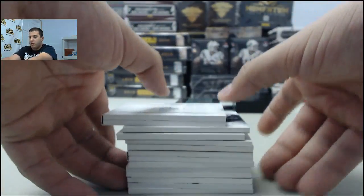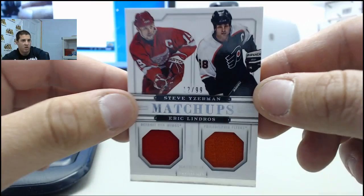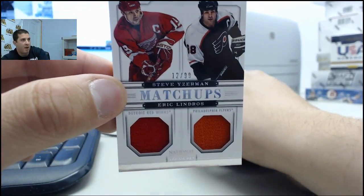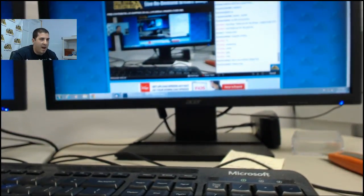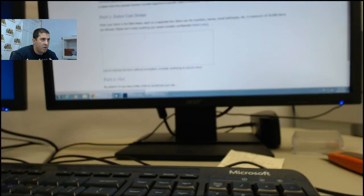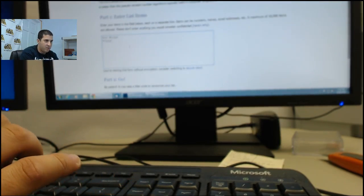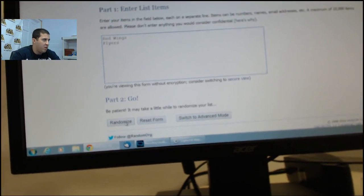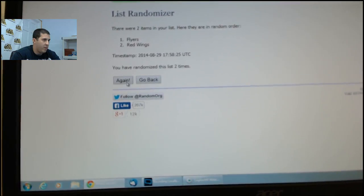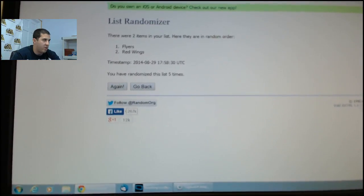Before we go, guys, we have to randomize off one card at the end — the Steve Yzerman and Eric Lindros dual jersey. Let me pop that over into Random.org real quick. This one's between the Red Wings and the Flyers. Five times gets the card — one, two, three, four — and the fifth one, this card is going to the Flyers. Congratulations to the Flyers on that card.